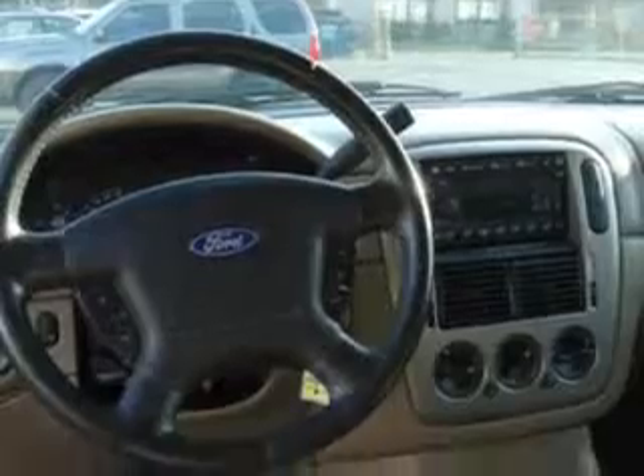Enjoy this family SUV with features like: power driver's seat, trailer towing hitch, leather-wrapped steering wheel, running boards, leather upholstery, alloy wheels, rear bench seat, and much more.